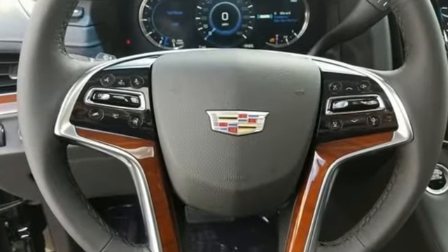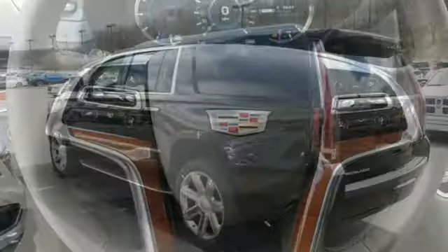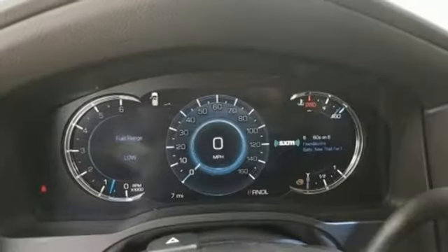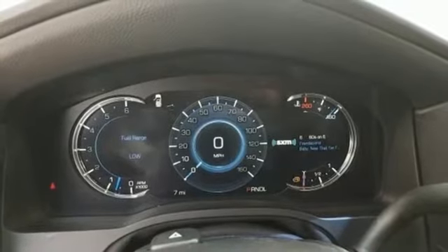Beginning with the convenience of the hands-free liftgate and adaptive remote start to the memory package that feels like a warm and familiar embrace — this Escalade ESV welcomes you.